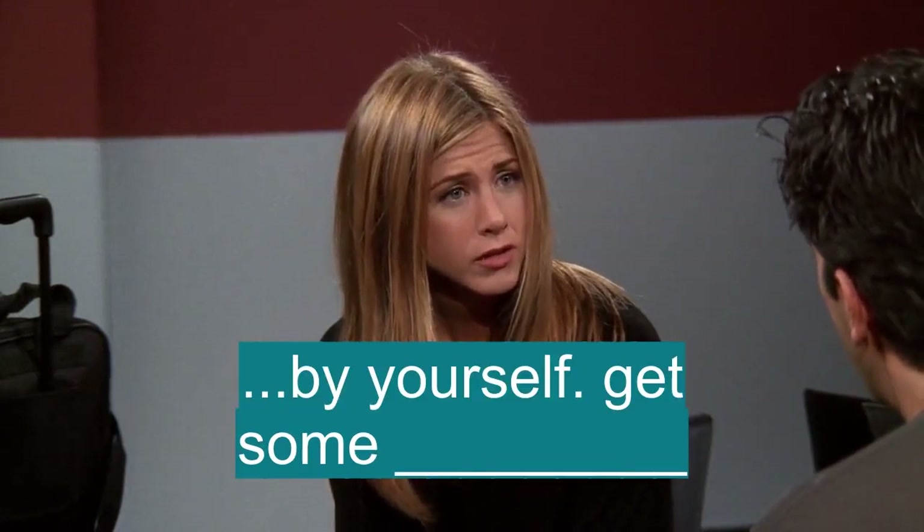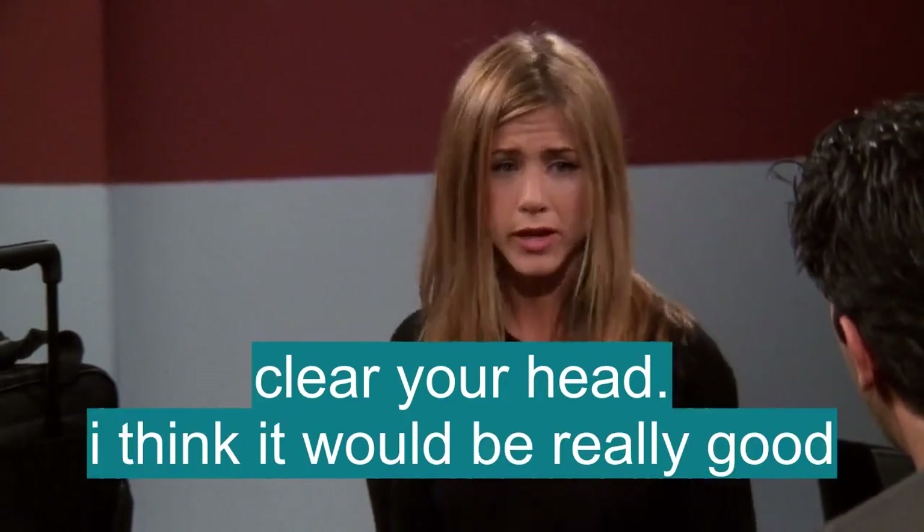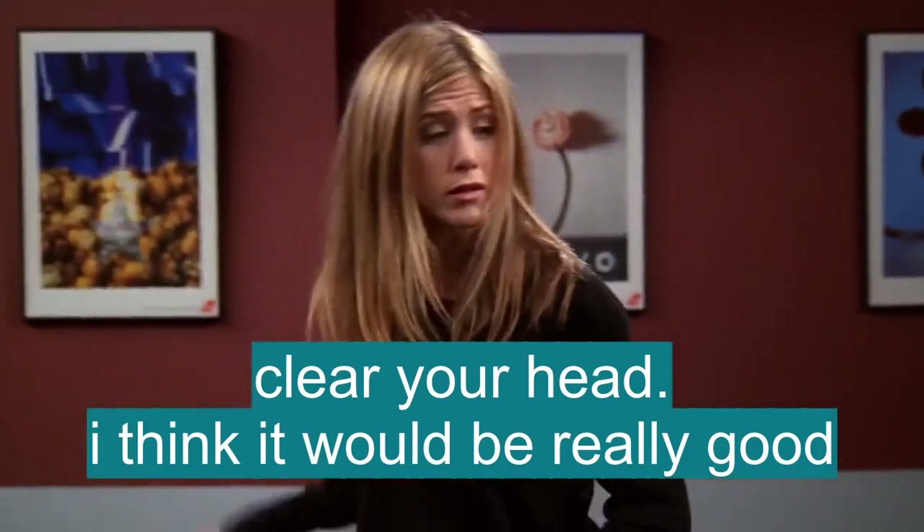I think you should go by yourself, get some distance, clear your head. I think it would be really good.